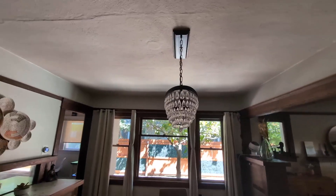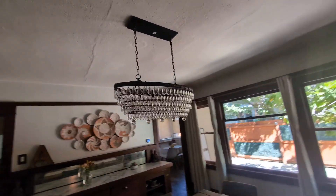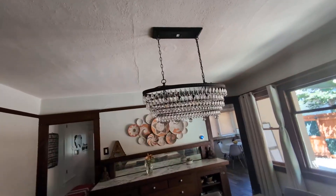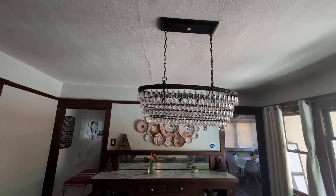Overall, very happy with this. If you are looking for a chandelier that provides a very nice aesthetic, easy to install, easy to clean, and luxurious, give this one a try. We highly recommend it.